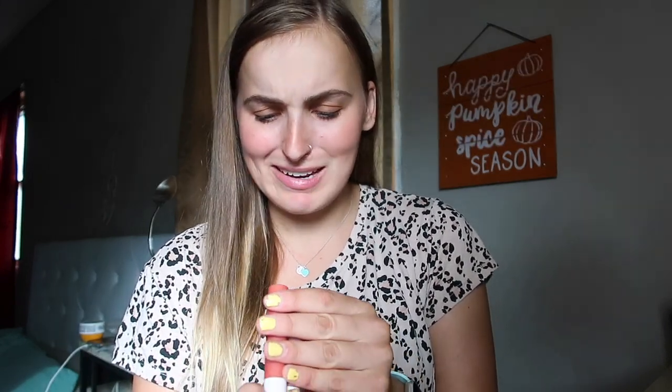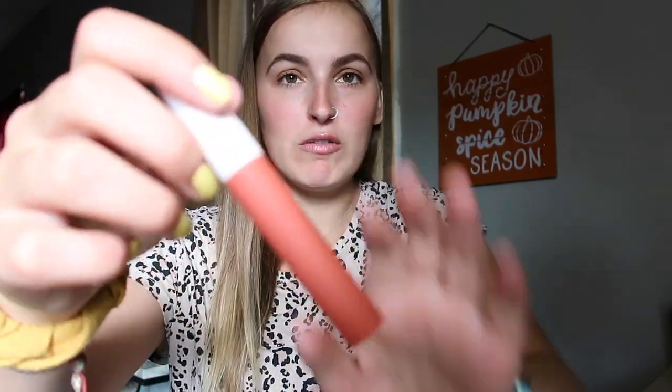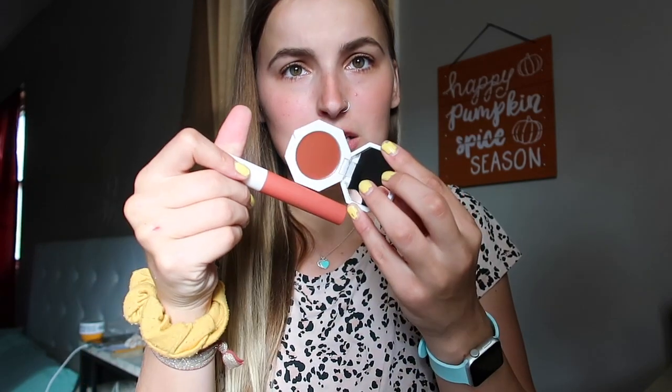The last two things are the Rare Beauty Matte Lip Creams and I got two colors because I couldn't decide. The first one is called Brave — it is the perfect burnt orange slash brown, which I think is going to be an amazing fall color. The second is Courage, which is a beautiful muted berry nude. I tried it on this morning and it is literally my lip shade. It was so creamy.